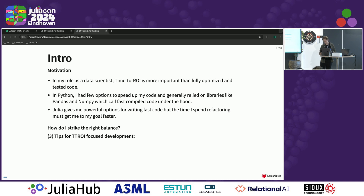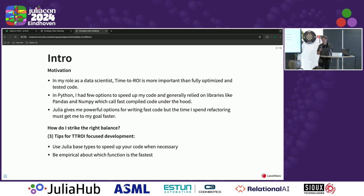I have three tips for you today. The first one is to use Julia base types if it's necessary — if it's not, don't. Be empirical about which function is best; you don't always need to know ahead of time or understand why it's faster, just go with what's fast. And if there's some critical piece of logic that you think might fail or not work properly, test that — but you don't need to test everything in your code. That takes time.